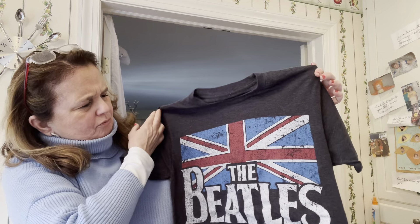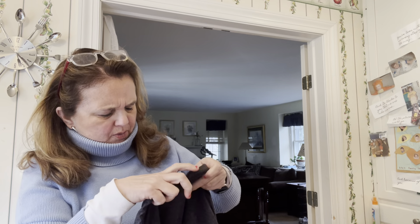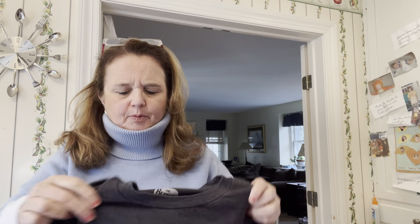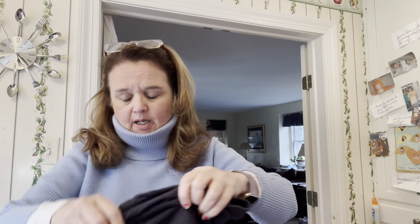I want to apologize — if you're looking at my nails, I went to a wedding last week, my daughter did my nails, and we can't find the nail polish remover. Anyway, this is a really cool Beatles t-shirt, size small, 50% cotton and 50% polyester. I just think it's a cool shirt — that's why I got it.